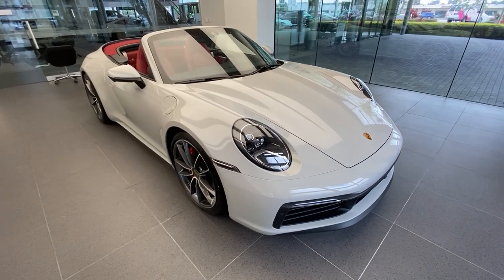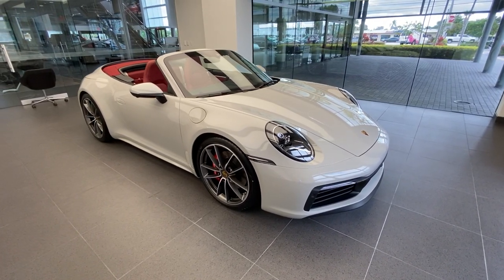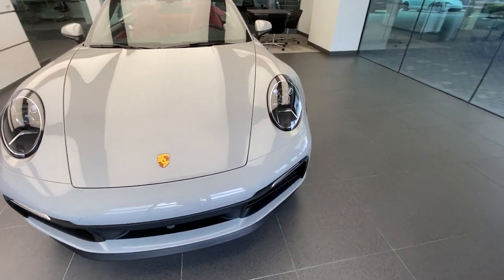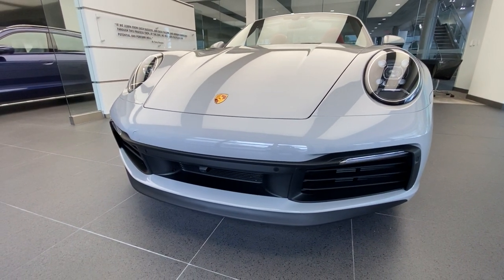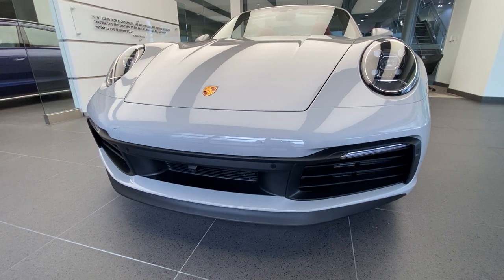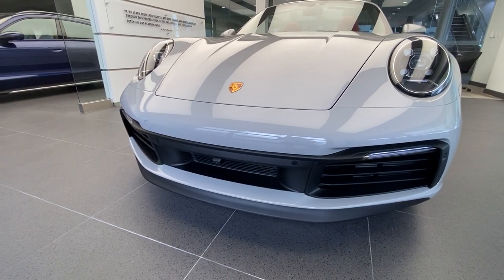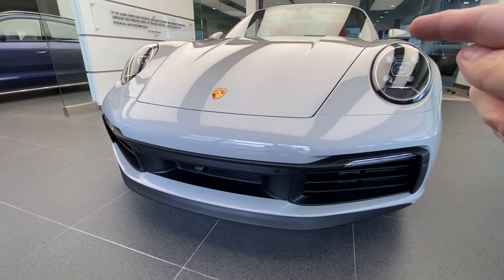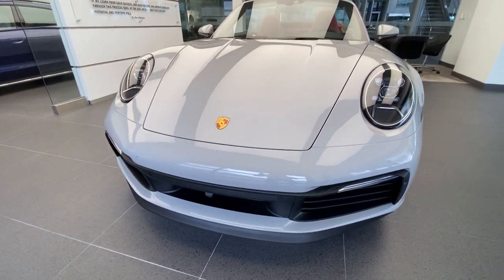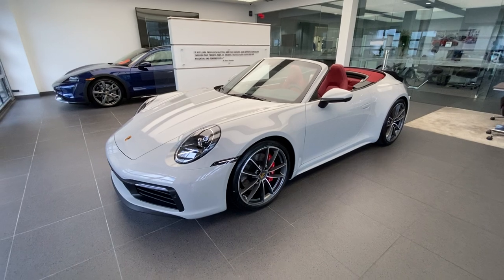The 992 generation is now the eighth generation of the iconic Porsche 911 sports car, with inception in 1963 and model year 2020 being the first year of this latest generation. Looking at the front, we can see the active intakes for the front-mounted radiators — the active flaps were introduced on the 991 Generation 2 and are carried over here. These flaps can close and open depending on aerodynamic and cooling needs. This one was also ordered with the optional surround view camera system — you can see the small camera in the front middle section — which combines the front, mirror, and rear cameras into a full 360-degree view around the vehicle, very useful when maneuvering at low speed.